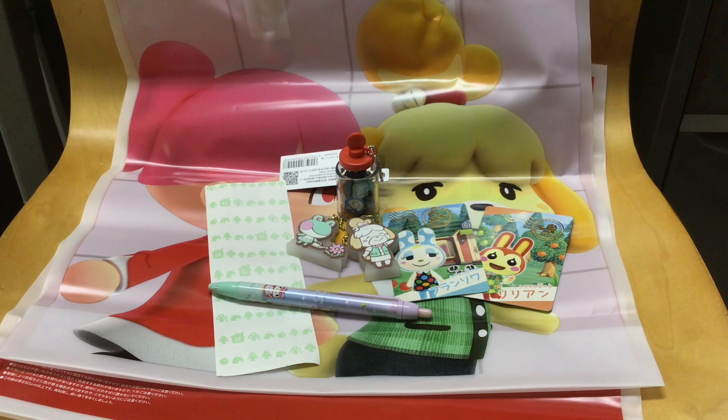So that's my little brief haul from the Nintendo Store in Kyoto. I'll have more fun things to share with you in the days to come. Take care and I'll talk to you all later, bye!